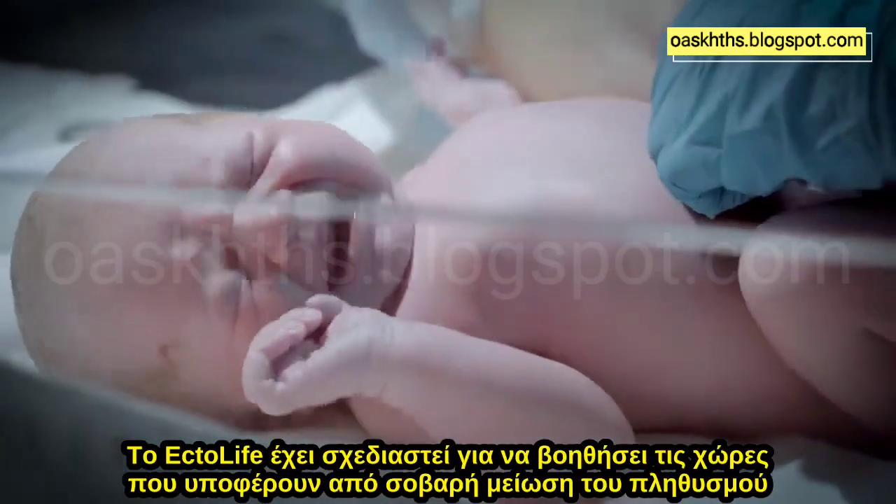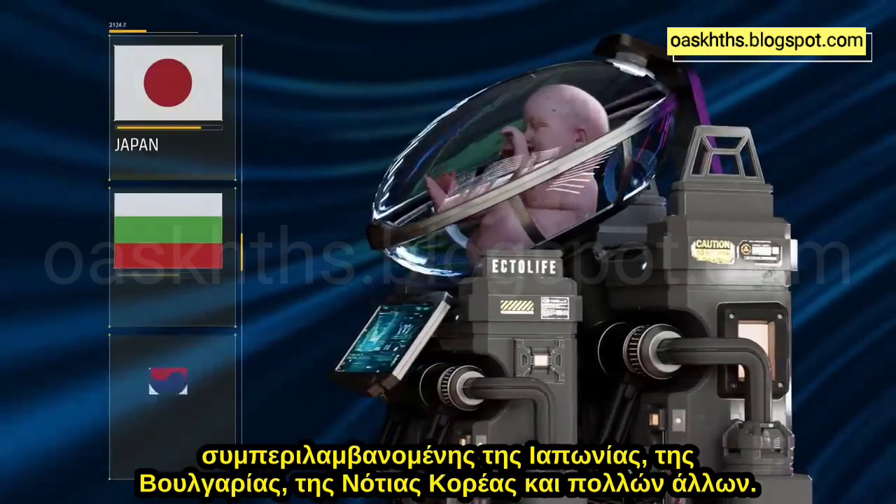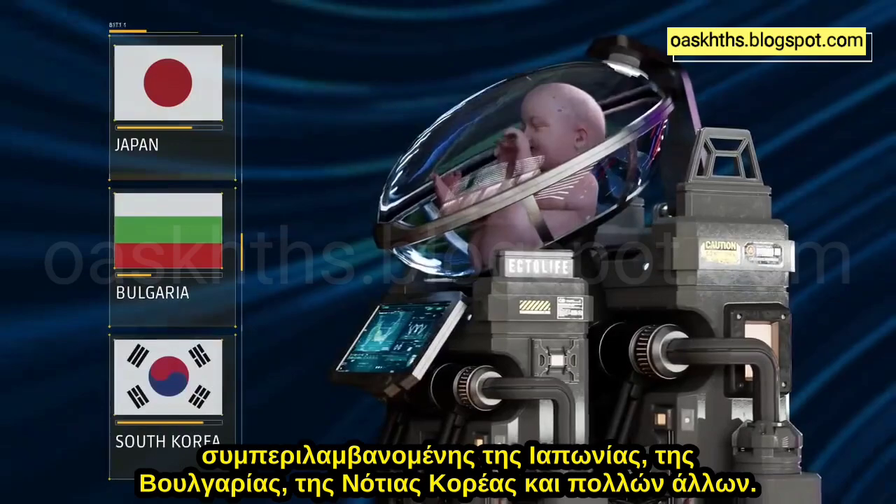Ectolife is designed to help countries that are suffering from severe population decline, including Japan, Bulgaria, South Korea and many others.